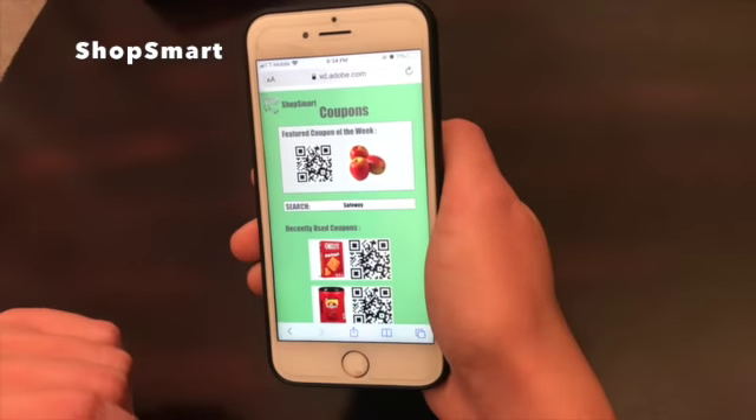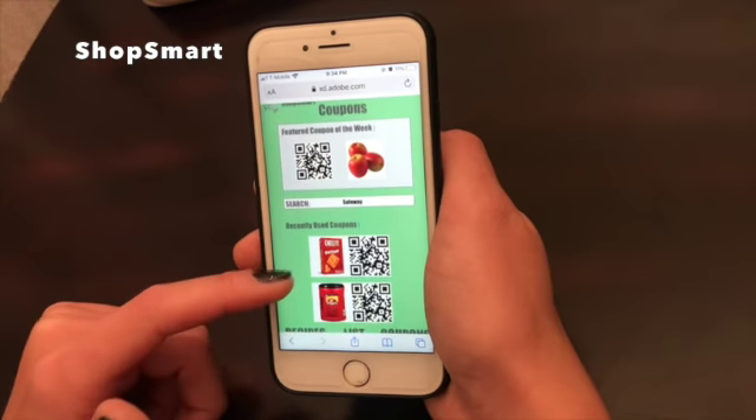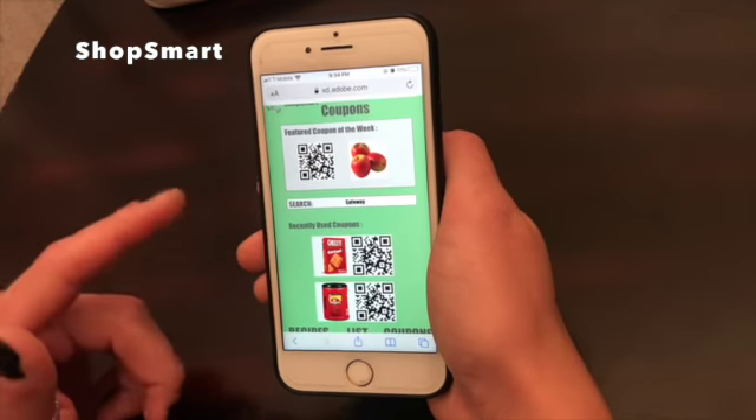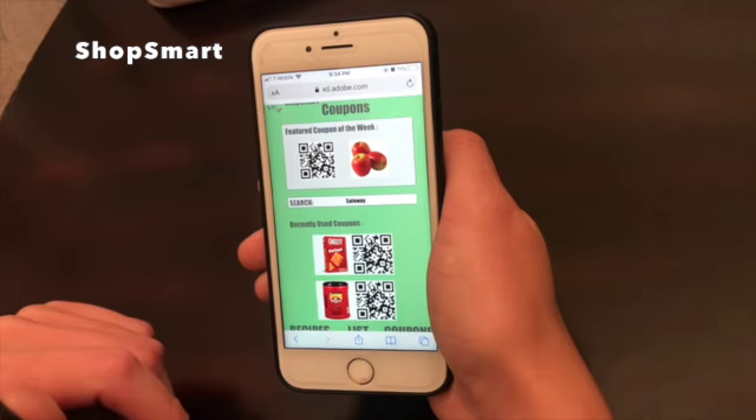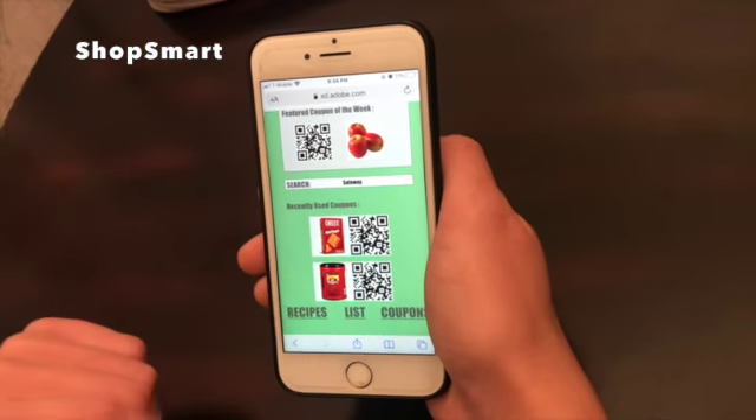Finally, users can save money on their shopping by accessing the coupon section. Depending on the store that is inputted — for example, we chose Safeway — customers can find different coupons based on their preferences and needs by using QR codes.